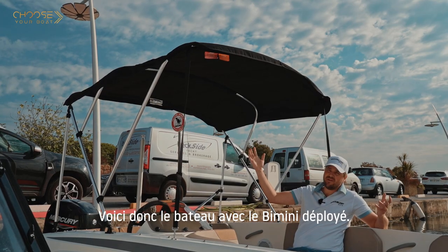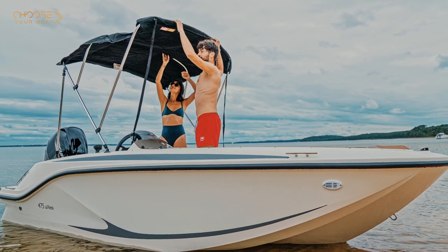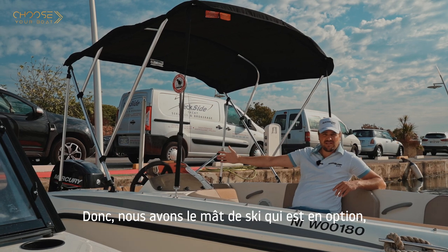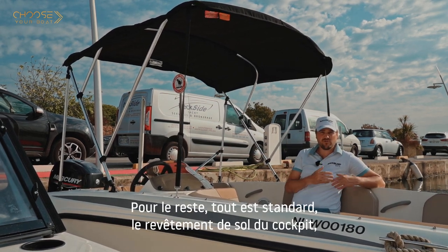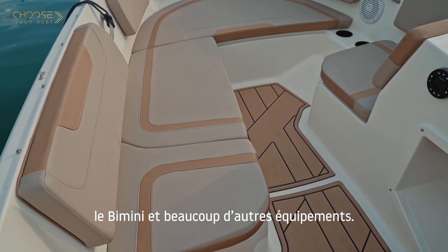Here is the boat with the Bimini deployed — this Bimini comes standard on this boat along with many different pieces of equipment. In fact, this boat comes with only three options, which is really unique: the ski mast, the hydraulic steering, and the mooring cover. For everything else, it comes standard, from the cockpit flooring to the Bimini and other equipment.